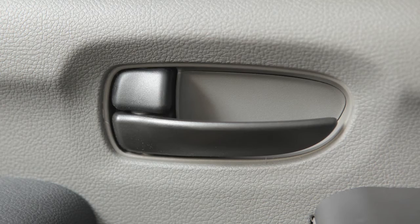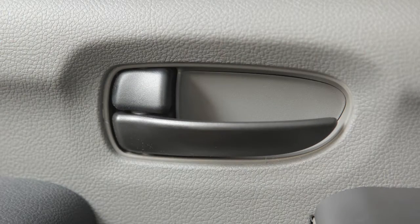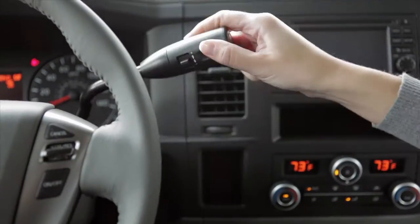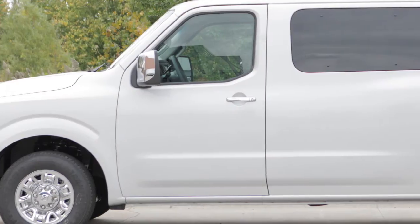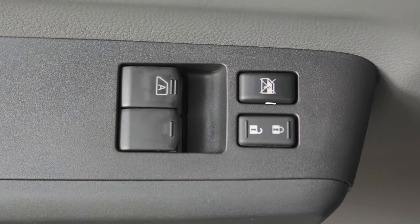All doors lock automatically when the vehicle speed reaches 15 miles per hour and unlock when the shift lever is placed in the park position. To unlock the door manually, use the inside lock knob or the driver's or passenger's power door lock switch.